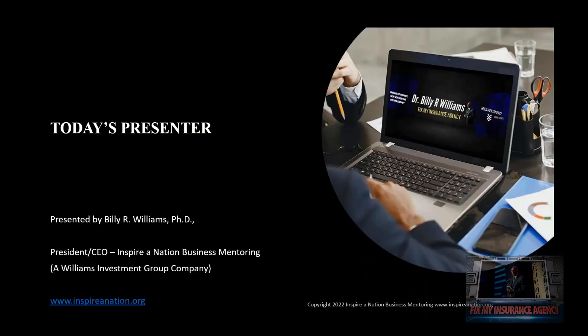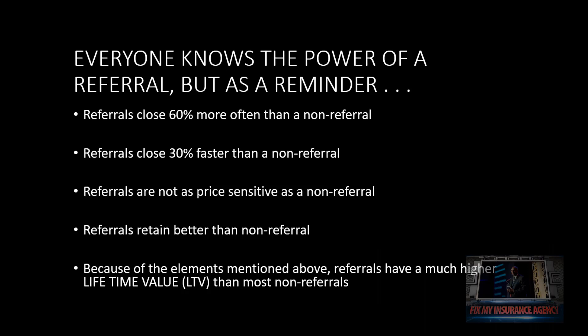Referral partners are extremely important, but sometimes we don't really understand the four different types. As a reminder: a referral closes 60% more often than a non-referral, and closes 30% faster. Referrals are not as price sensitive as non-referrals — meaning they can absorb more rate. Referrals retain better than non-referrals because it was a relationship when it started. Because of all these elements, referrals have a much higher lifetime value, or LTV, than most non-referrals.